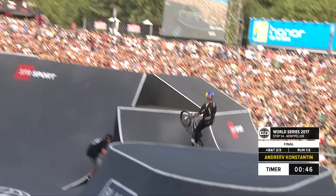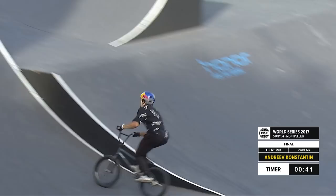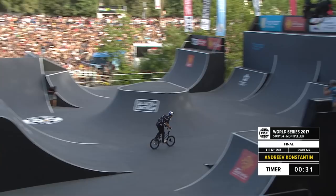Tail whip to bar spin from the volcano into the box jump lip — a lot of speed for that transfer. That landing is enormous, so getting the momentum to travel the gap — yes! 360 double bars, double tail whip to bar spin. Phenomenal foot and hand work there.